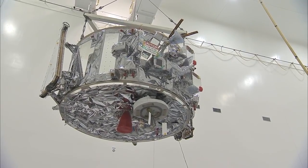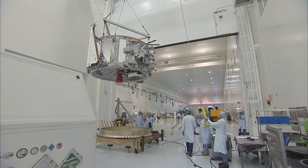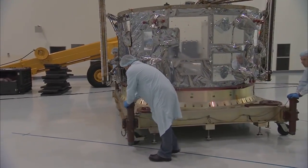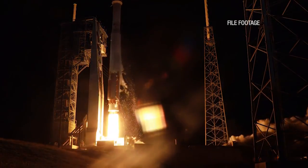The service module will provide the thrust and maneuvering capability to dock the Orbital ATK cargo module to the Space Station. Orbital's resupply mission is scheduled to launch in March atop a United Launch Alliance Atlas V rocket from Complex 41 at Cape Canaveral Air Force Station.